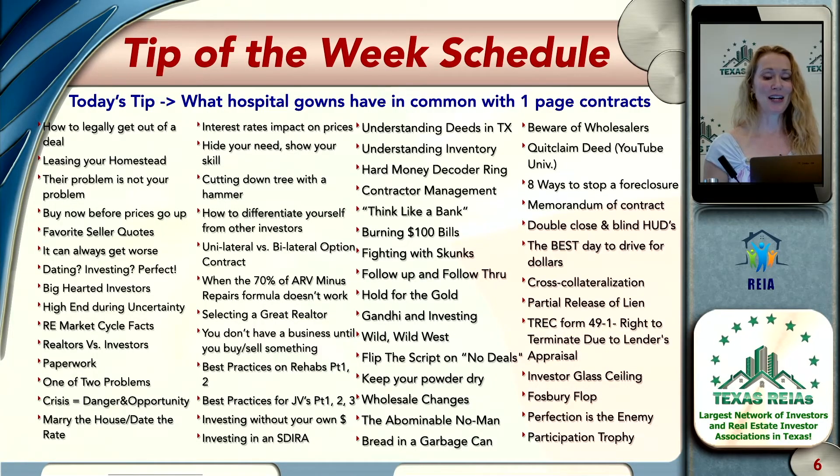So today's tip of the week: what hospital gowns have in common with one-page contracts?